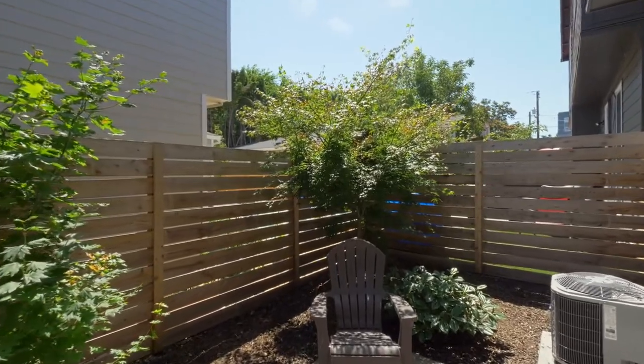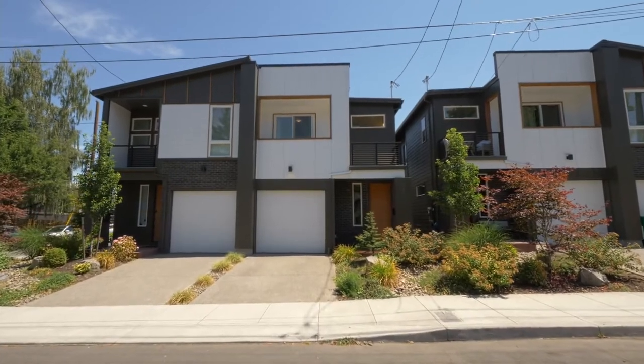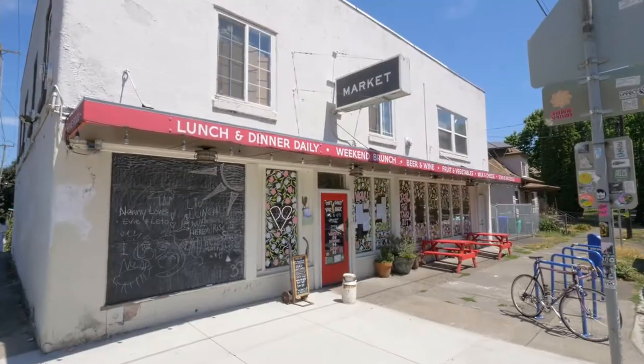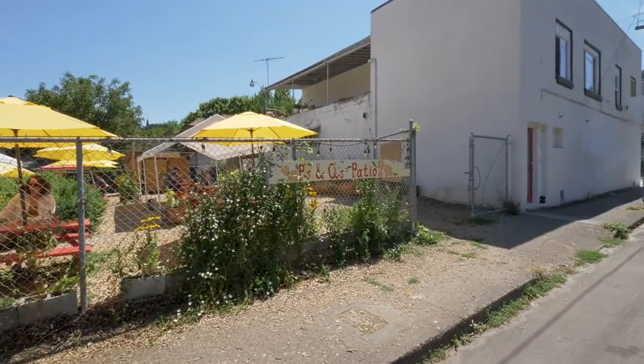Enjoy a low-maintenance backyard patio or relax on the upper balcony. It's also steps from Woodlawn Park and this growing neighborhood filled with trendy spots to eat or shop.